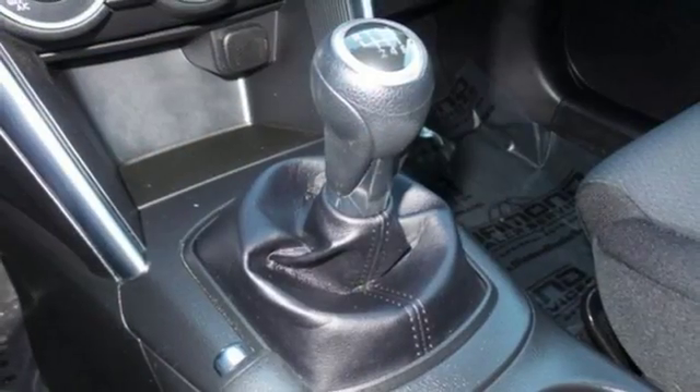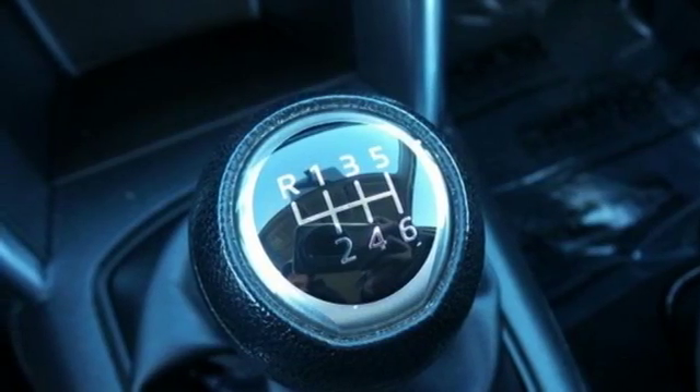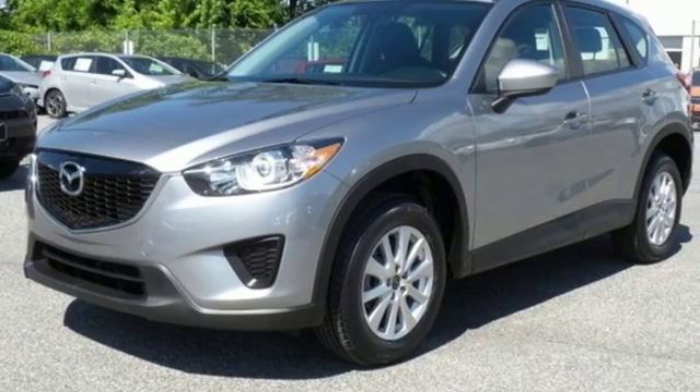Inside, you can enjoy the ease of steering wheel audio controls and cruise control. Outside, the rear spoiler helps efficiency and the turn signal indicator mirrors aid your visibility. It's everything under one roof. Take home the CX-5 today.